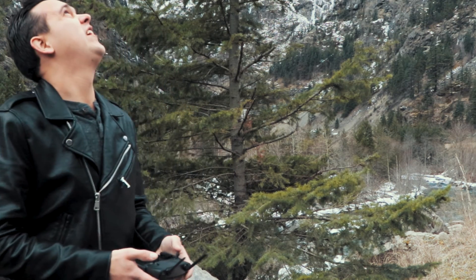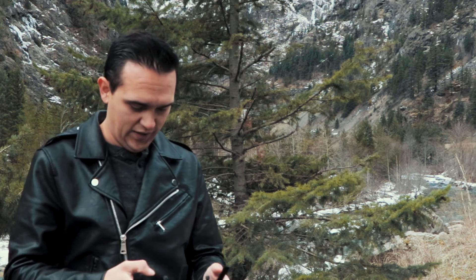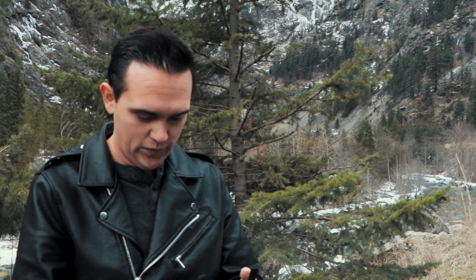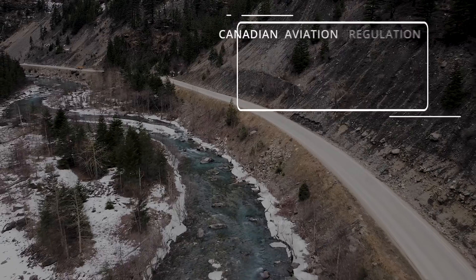So out here, I'm definitely not in controlled airspace. Although none of those rules really apply to flying a Mavic Mini, because a Mavic Mini is really considered a toy in the eyes of Transport Canada. But if I were out here flying with a Mavic 2 Pro or a Phantom 4, I could legally fly out here because there's no controlled airspace, and I'm definitely more than five kilometers from an airport or heliport out here.